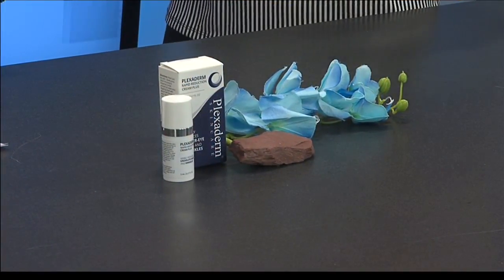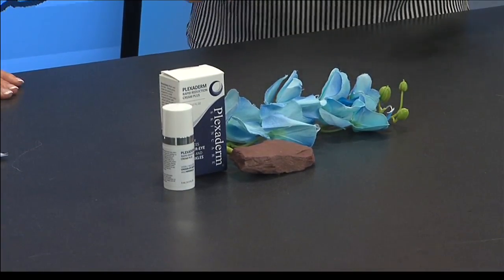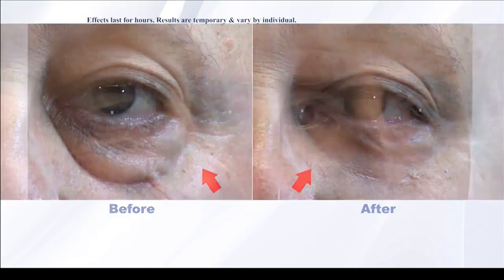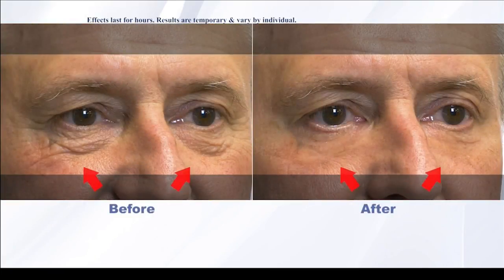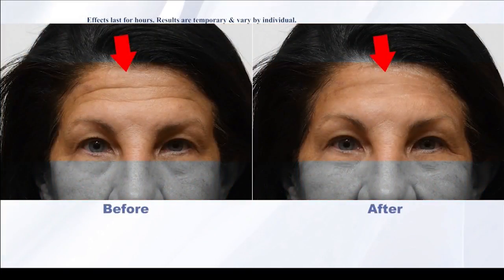I did it to my forehead lines, I did it to my dad's under-eye bags — we were screaming. You would have thought we won the lotto, that's how amazing this product is. And it lasts up to six to eight hours. Works on under-eye bags, fine line wrinkles, forehead lines, crow's feet, and visibly reduces a saggy skin appearance on your chin and neck area.